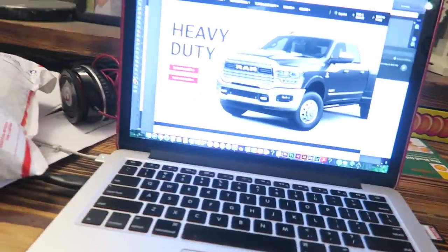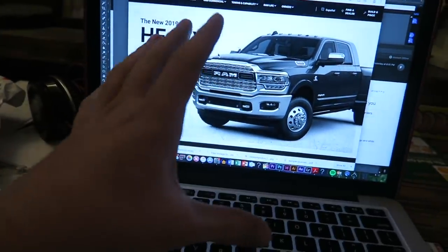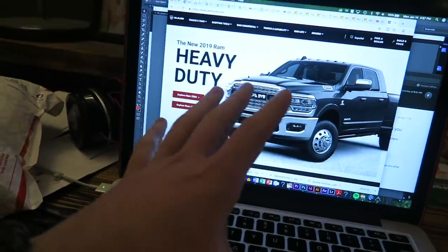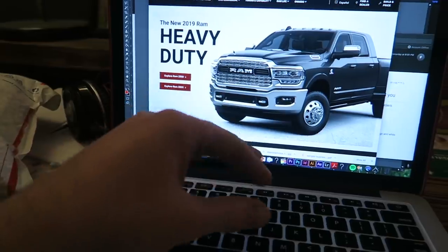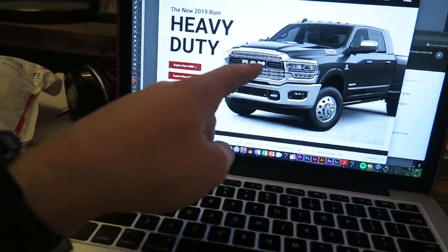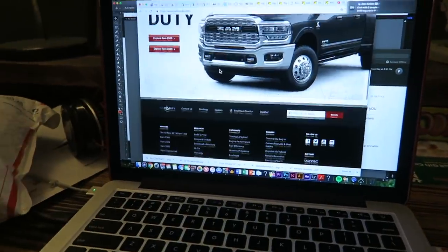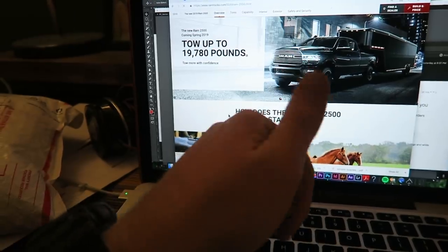Obviously, you guys know the new fifth generation Ram was released today. If you go to Ram Truck's website, here it is - all new 2019 heavy duty Ram. I'm going to tell you right now that this truck looks beautiful, beyond gorgeous. I love the look. I like the Limited headlights and the Limited grille.